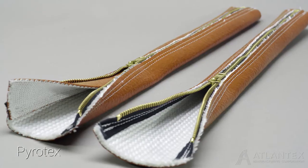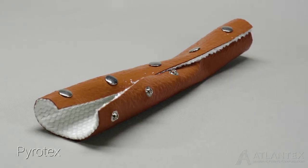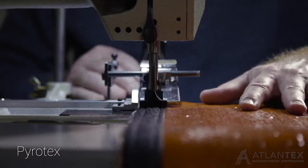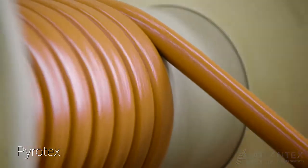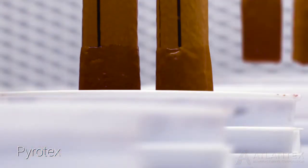Minimize downtime and maximize installation efficiency with convenient closure options, expertly implemented by the Atlantex Fabrication Department. Value-added services including custom printing, non-standard packaging, and product finishing help you get the most out of your Pyrotex solutions.